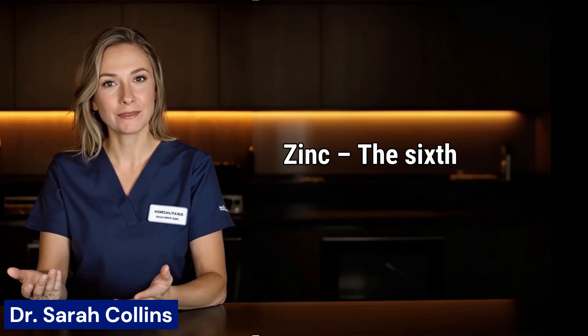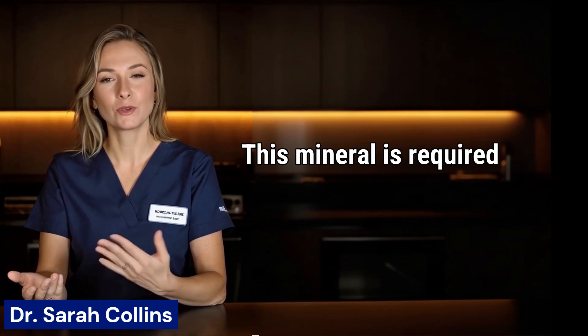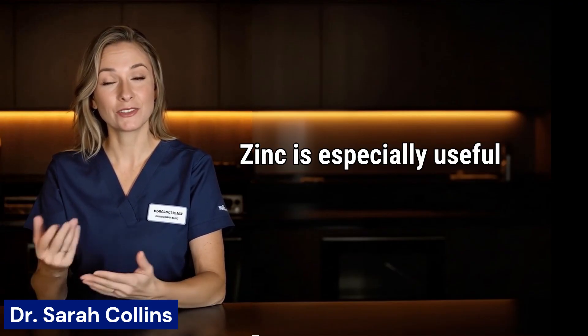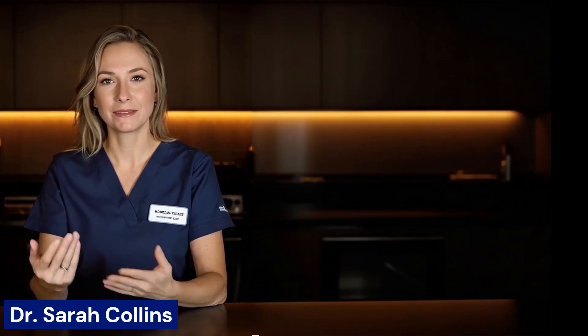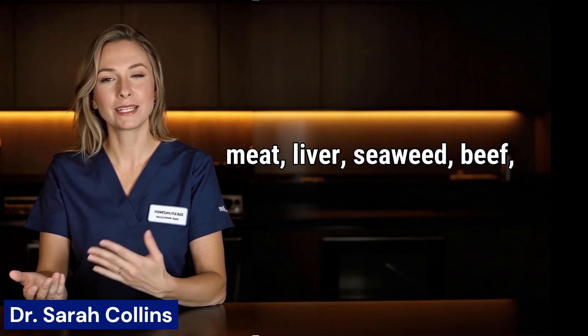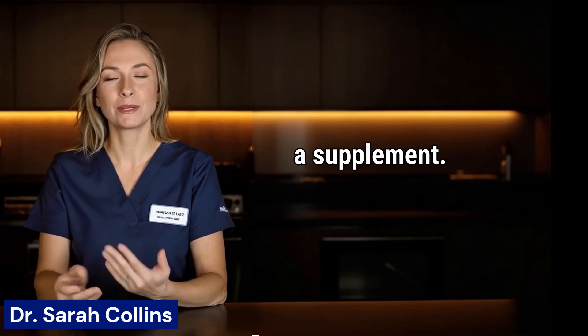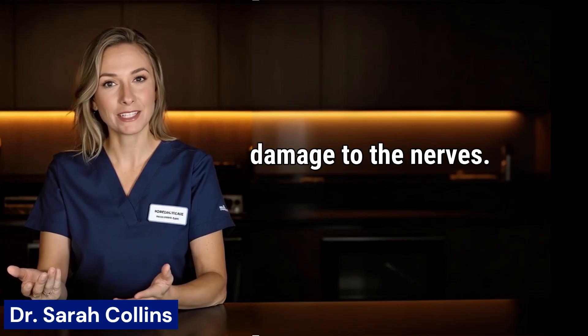6. Zinc. The sixth essential nutrient for nerve health is zinc. This mineral is required to build neurons, neurotransmitters, and hormones that influence your nervous system. Zinc is especially useful in protecting the optic nerves, which is very important for people with diabetes. You can add more zinc by eating crab meat, liver, seaweed, beef, oysters, and pumpkin seeds. Another option is taking 30 mg zinc chelate as a supplement. Zinc stabilizes blood sugar levels and prevents more damage to the nerves.